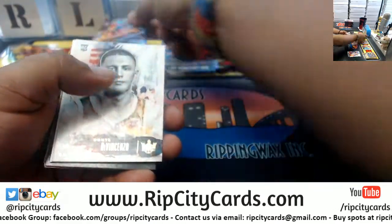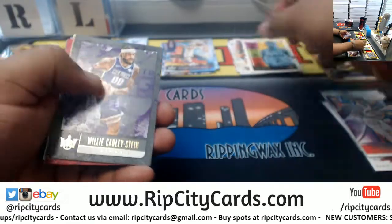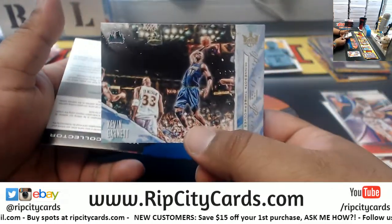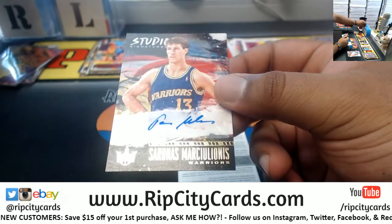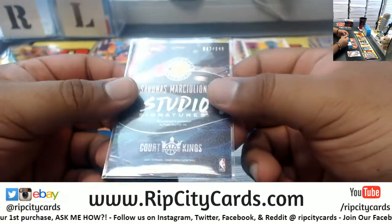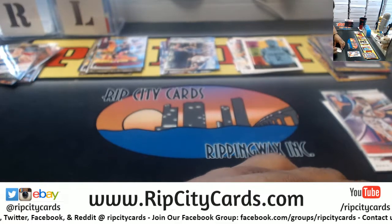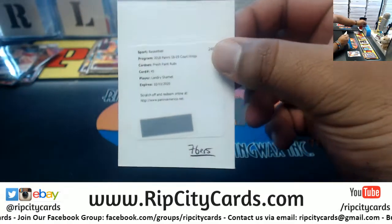We got John Wall Wizards to 99, Divin Chenzo Bucks rookie, Okobo Suns rookie, Collie Sun Kings, Running Hook Cavs, Gallinari Clippers, DeAndre Jordan for the Mavericks Renaissance Man insert, Kevin Garnett Points in the Paint Timberwolves insert. Autograph for the Warriors — Sarunas Marciulionis, however you pronounce that — for the Warriors, numbered to 149. Redemption for Landry Shamet, the Fresh Paint Ruby — Landry Shamet is a 76er, so there you go, Sixers.